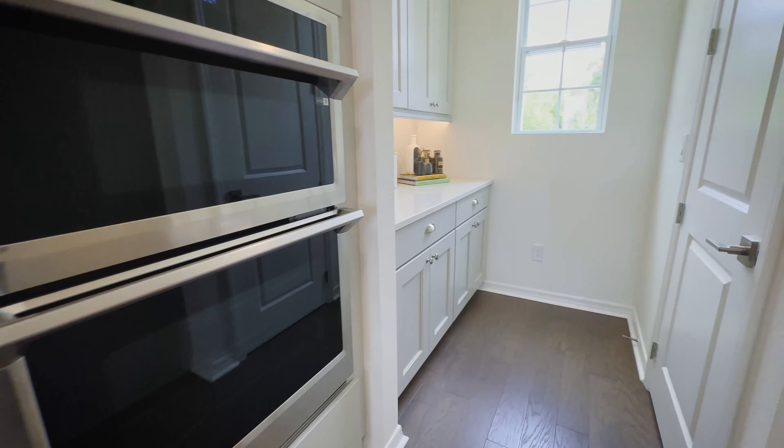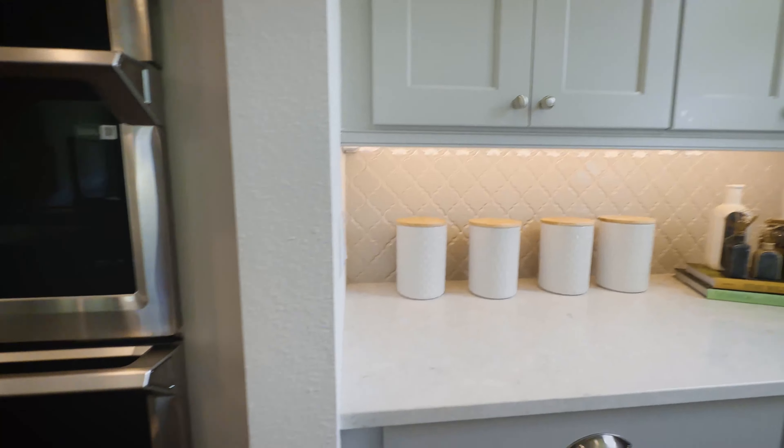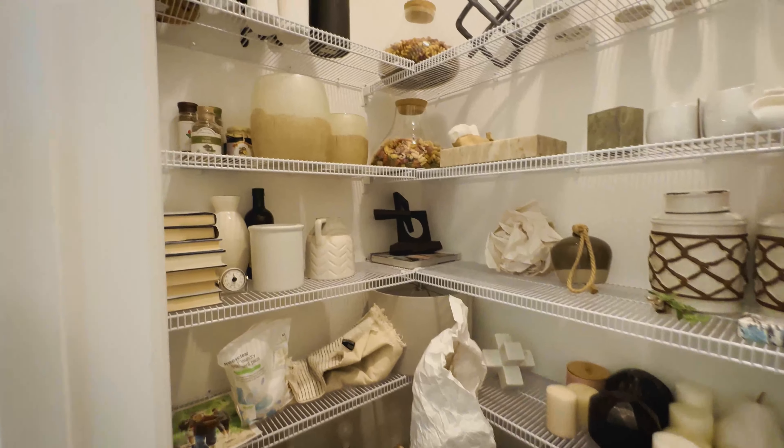Downstairs to your right here, you are going to have an extended kitchen for additional storage, and this would be your walk-in pantry.